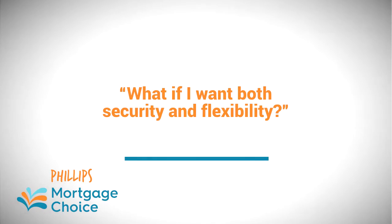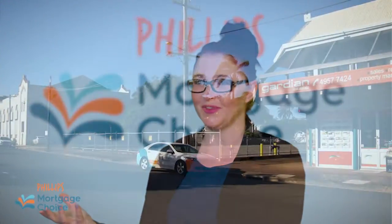But what if I want both? Most lenders do have this option. If you'd like a portion fixed for your security and peace of mind, but still the benefits and features of a variable rate loan, we can probably offer that.